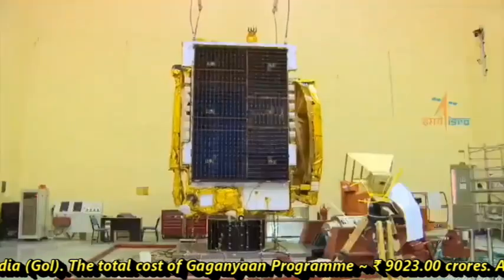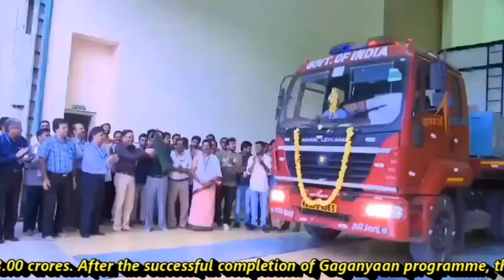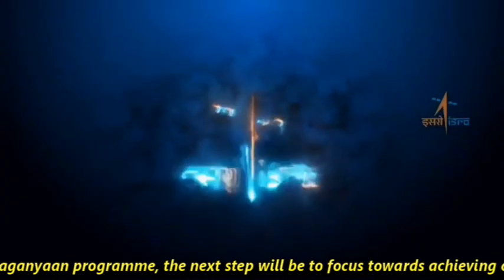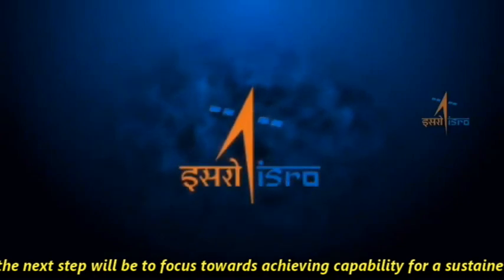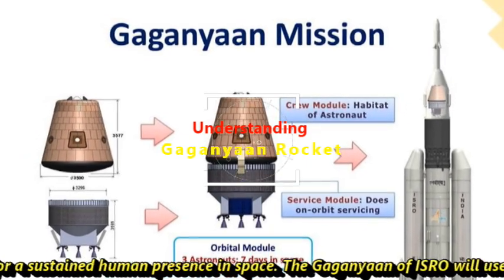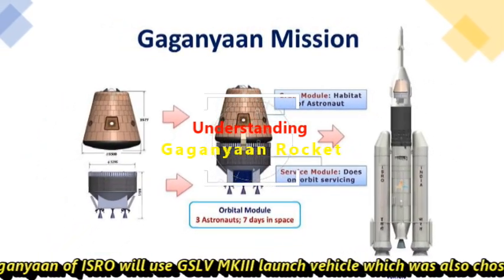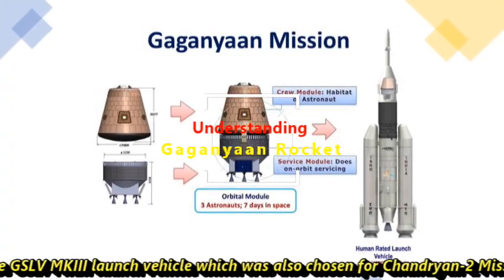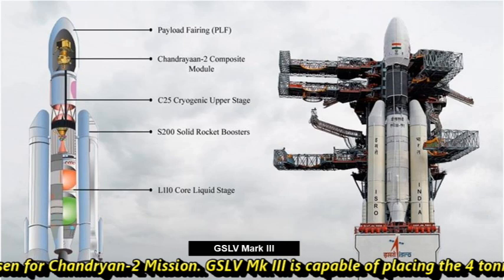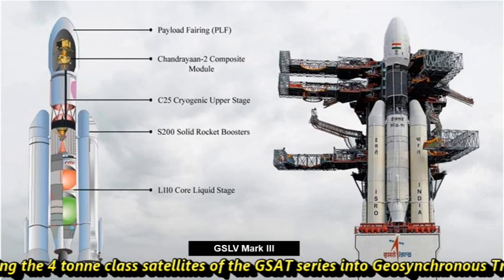After the successful completion of the Gaganyaan program, the next step will be to focus towards achieving capability for a sustained human presence in space. The Gaganyaan mission by ISRO will use the GSLV MK3 launch vehicle, which was also chosen for the Chandrayaan-2 mission. GSLV MK3 is capable of placing 4-ton class satellites of the G-Sight series into geosynchronous transfer orbit.